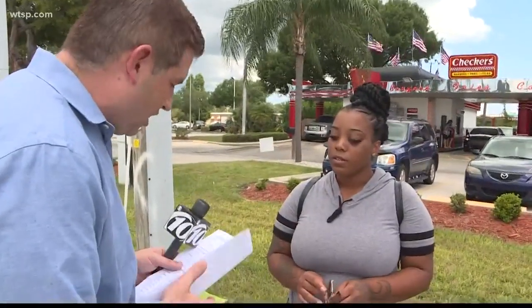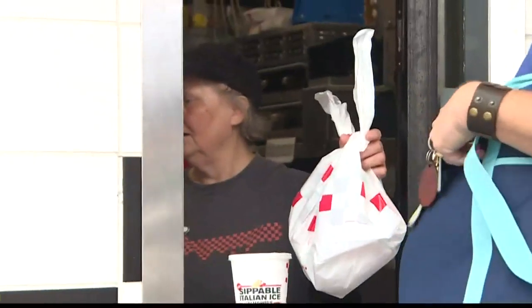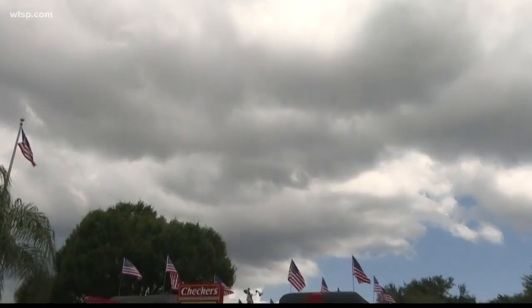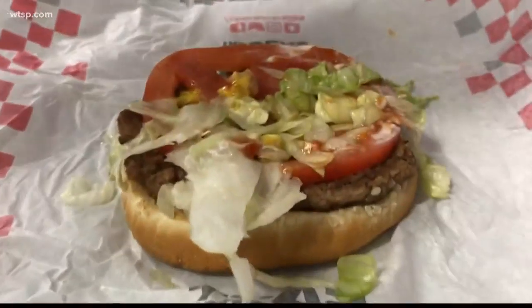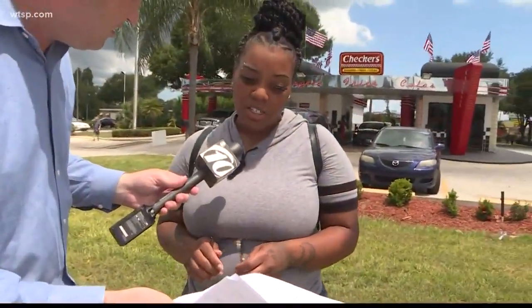Former customer Chante Lawson says she's not surprised. When they were handing me my food, I seen a roach crawling. I told my boyfriend, babe, I seen a roach. I don't think I'm going to eat there no more. But roaches weren't the only problem. The state also reported moldy hamburger buns and water leaking from the ceiling in seven spots throughout the kitchen, the water leaking directly onto tomatoes and other toppings for hamburgers. I think it's very unsanitary.